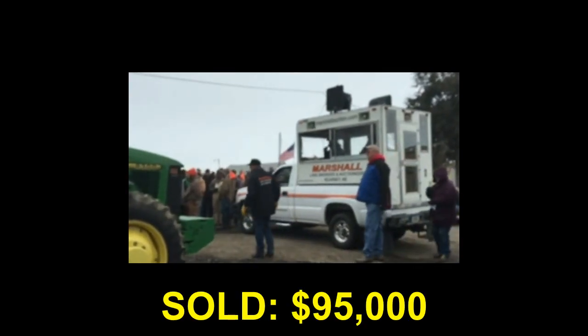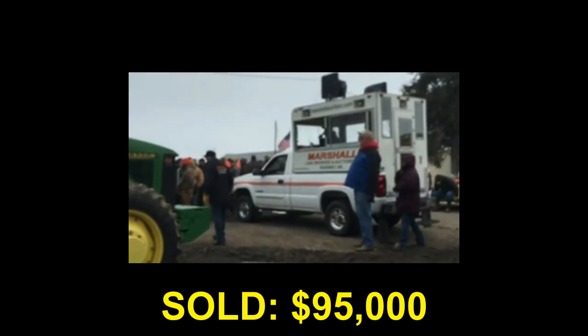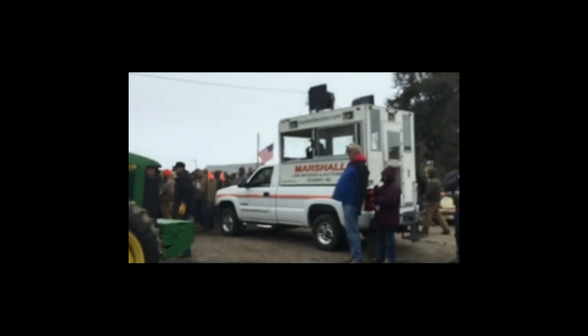Thank you, Dwayne. $95,000. Number 115 — 115 goes to Gibbon, Nebraska. Thank you very much.